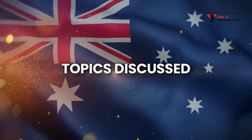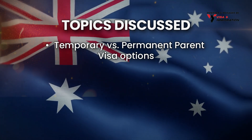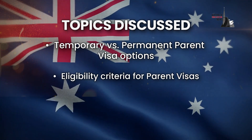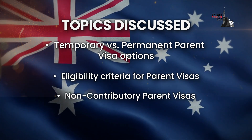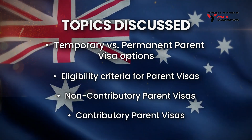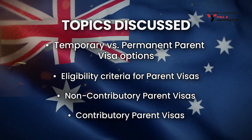Topics discussed in today's video update: temporary versus permanent parent visa options, eligibility criteria for parent visas, non-contributory parent visas, and contributory parent visas. Watch the full video till the end.